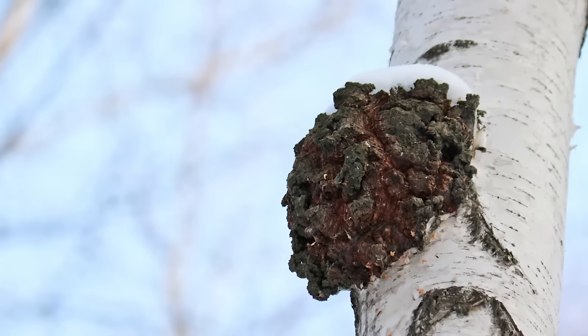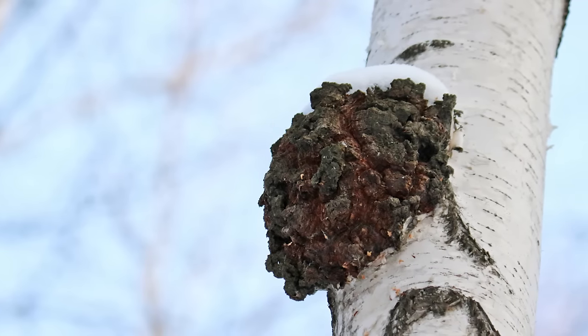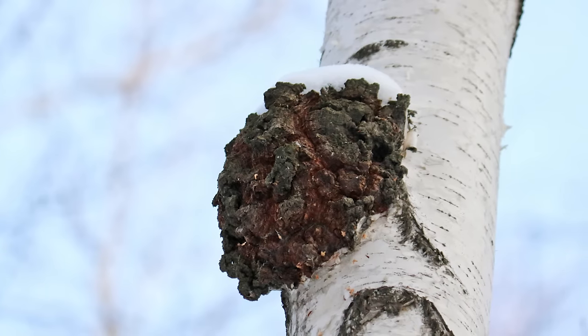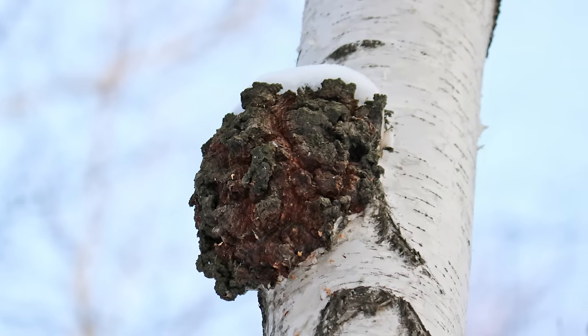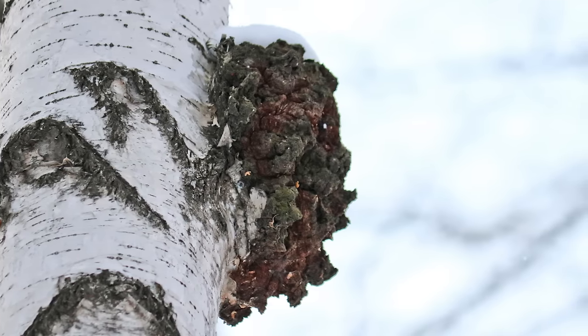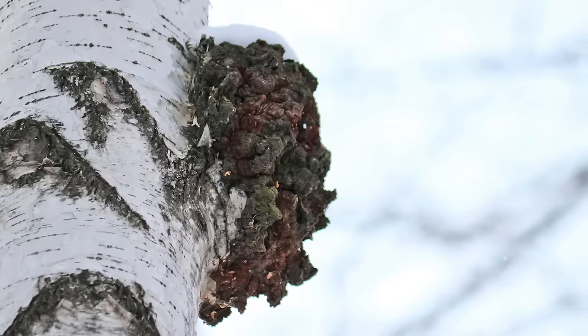Chaga is definitely not a gourmet mushroom. It's basically hard as wood, because it kind of is wood. If you're going to harvest it, you really need to bring an axe or a saw, especially because you'll most likely be wanting to harvest it in the winter when it will be frozen and hard to get off the tree. You'll probably need a ladder too, because quite often chaga is not growing at eye level — it's usually growing pretty far up the tree.